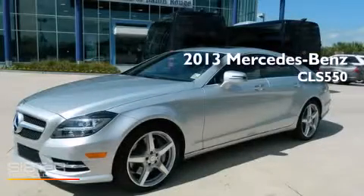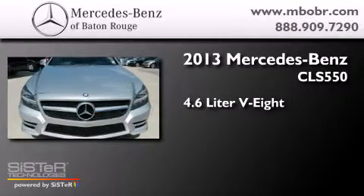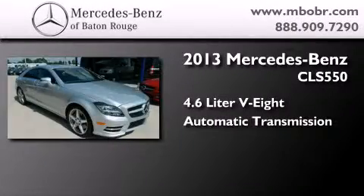This is a 2013 Mercedes-Benz CLS 550. It features a 4.6-liter, 8-cylinder engine and an automatic transmission.